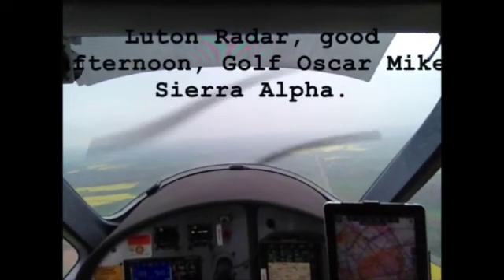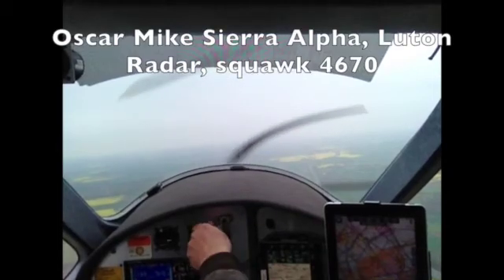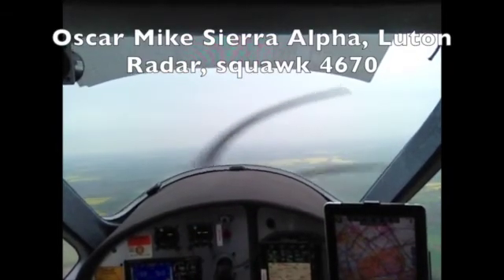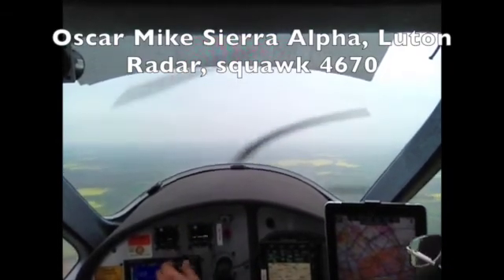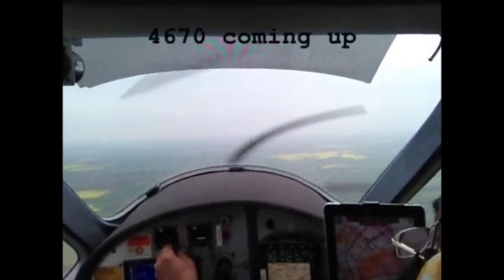Luton radar, good afternoon, Gulf Oscar Mike Sierra Alpha. Oscar Mike Sierra Alpha, Luton radar, squawk 4670. 4670 coming up.